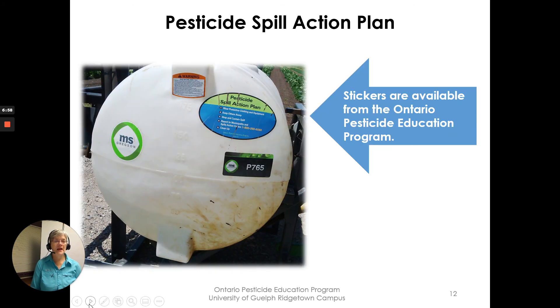There are handy reminder stickers available from the Ontario Pesticide Education Program. They're given out at courses — use them as a quick reference for your Pesticide Spills Action Plan.